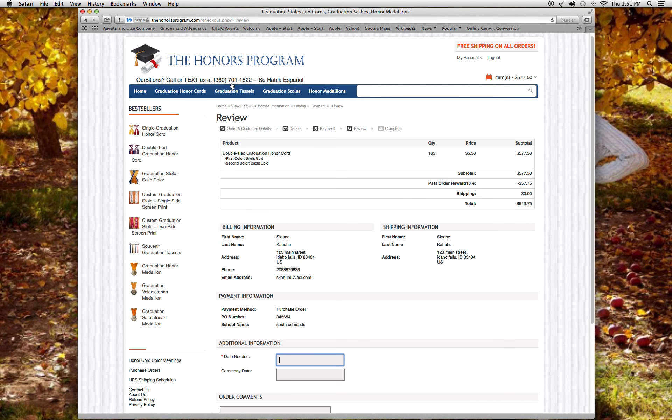If you have any other questions, you can call or text us at 360-701-1822, or email us at sales@thehonosprogram.com. Thanks again for ordering with the Honors Program, and congratulations on your achievement.